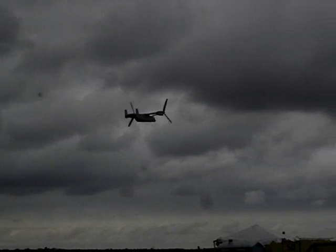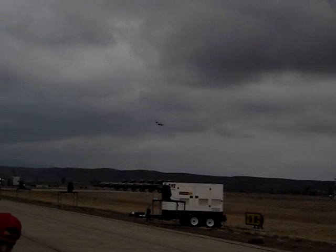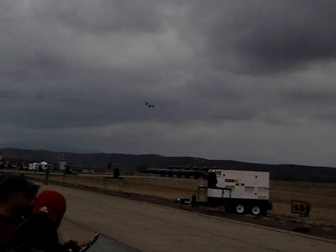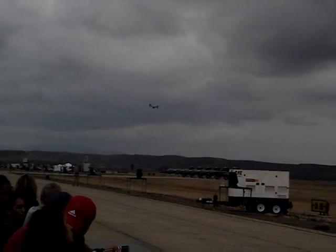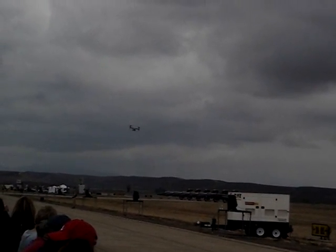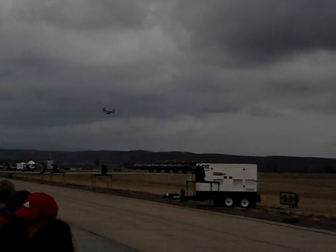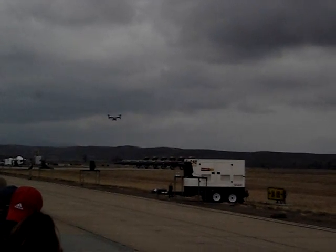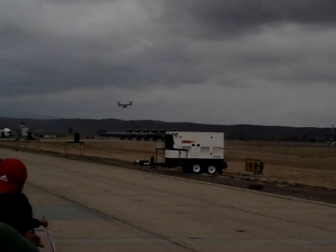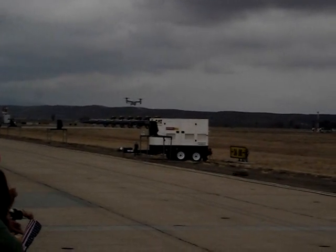Look at those huge propellers. He's 7,000 pounds. Watch as the V-22 demonstrates the short takeoff and landing capabilities as Major Conway executes a running landing to a short takeoff. Note the aircraft's rapid climb-out after he comes to a touchdown.